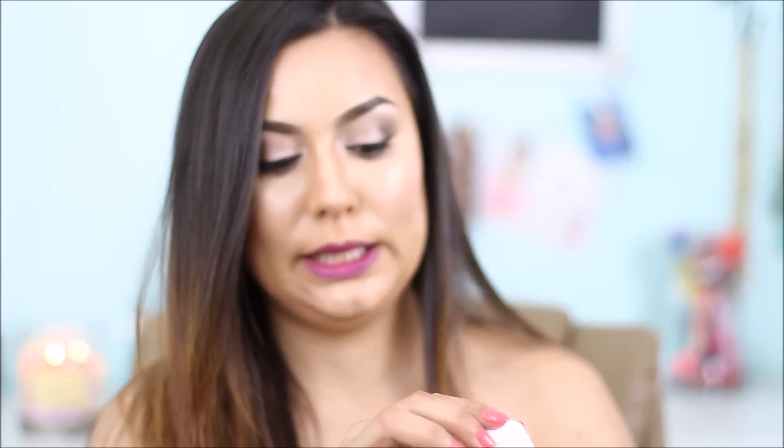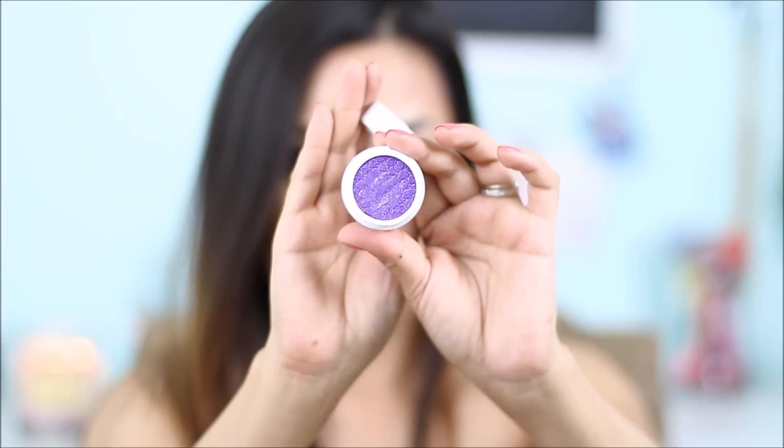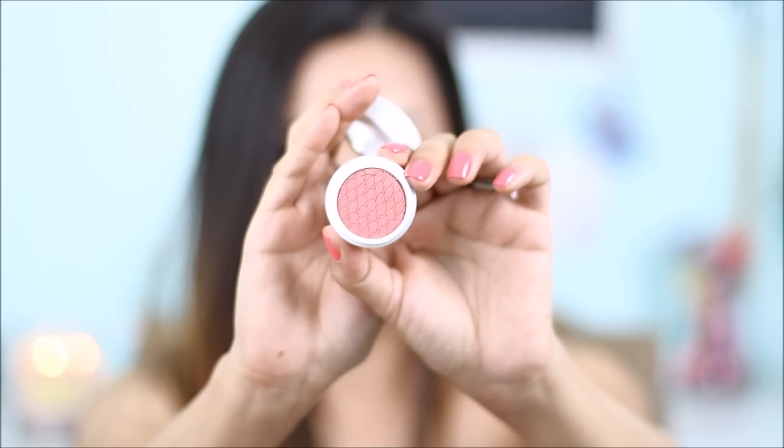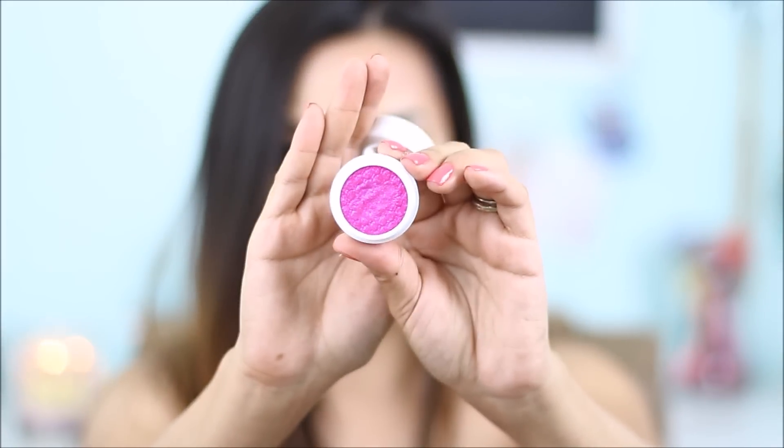I got Pink and this is more of a dark grayish. I really love their packaging. This other one is in Dare — look at that purple, super beautiful. Then I got In a Pickle.